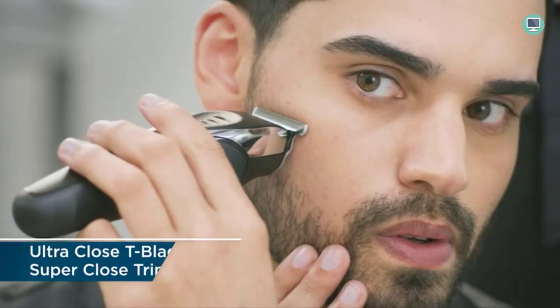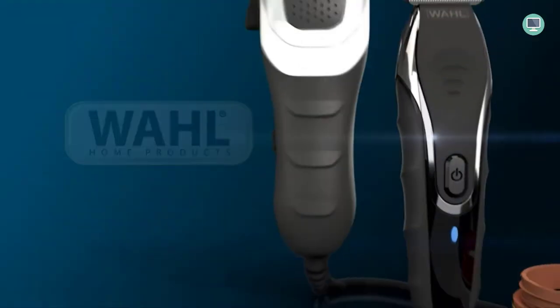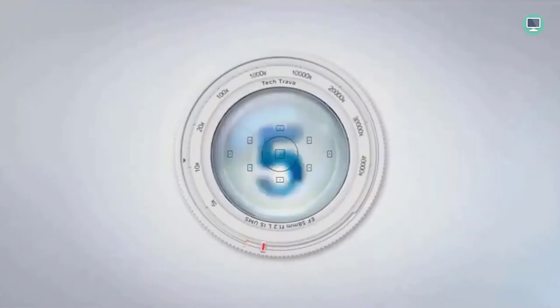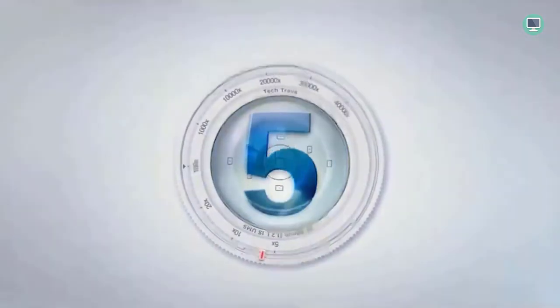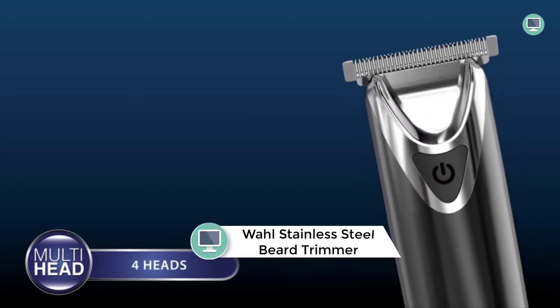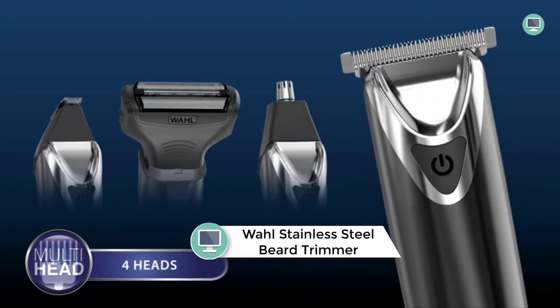Lithium-ion power lasts for years and allows for months of use between charges. Quick charge allows for five minutes of trimming from only a three-minute charge.